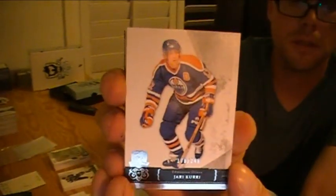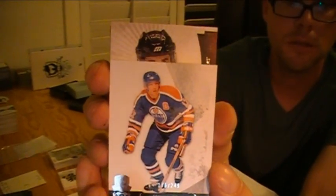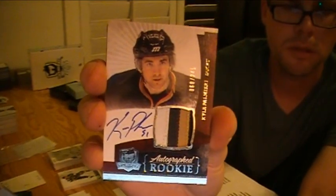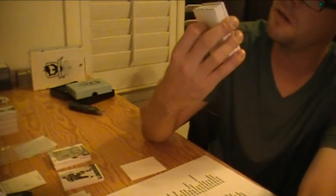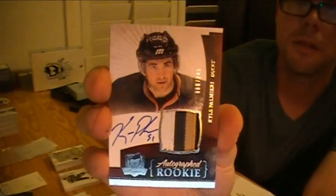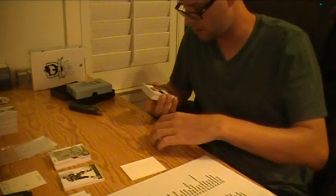I guess we'll slow roll because I guess this is where the rookie is or something. Maybe it's somebody good. Looks like Ducks — Kyle Almieri for the Ducks, number 249. Good looking patch, not so great a player, the guys are saying.